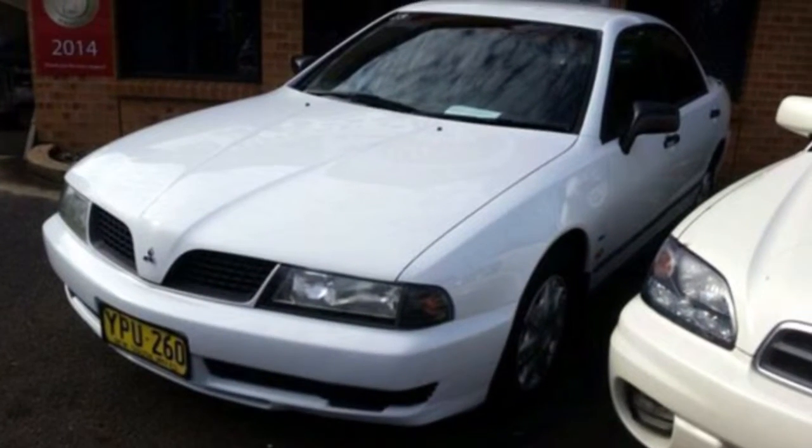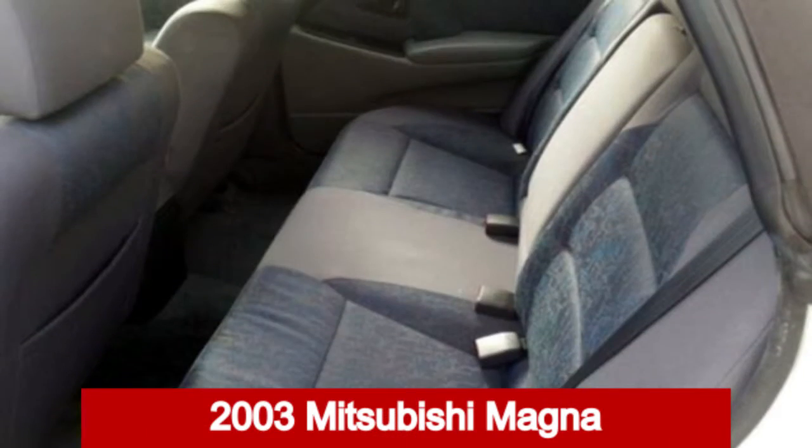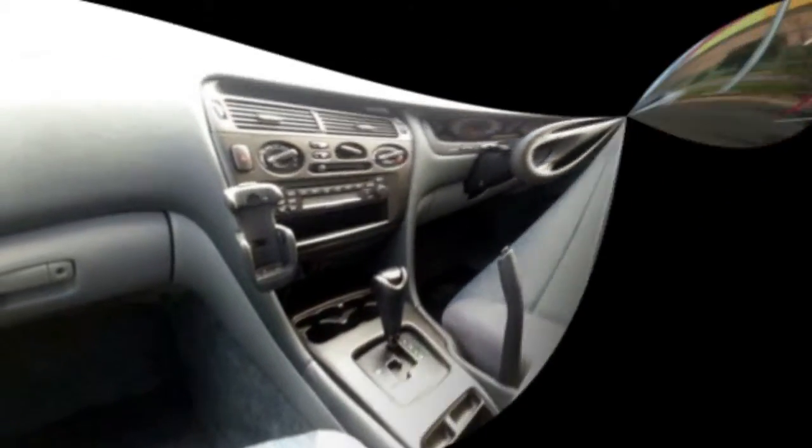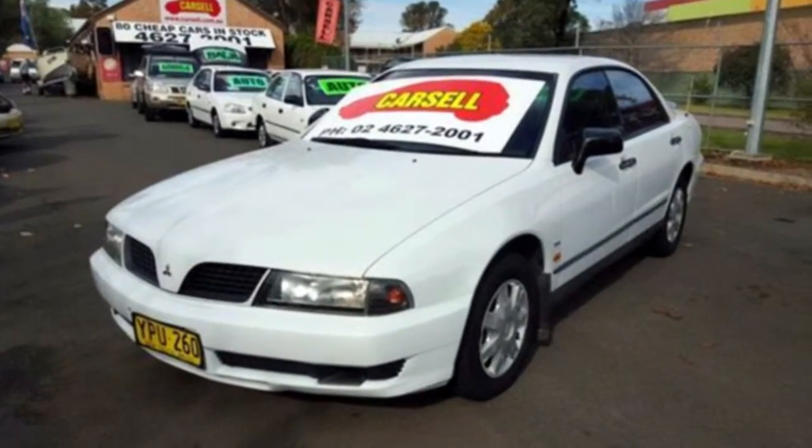Look no further than this 2003 Mitsubishi Magna. This Magna has a reliable 3.5 litre engine and a smooth shifting automatic transmission.